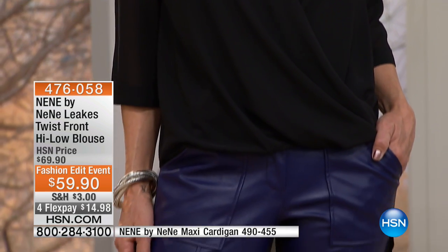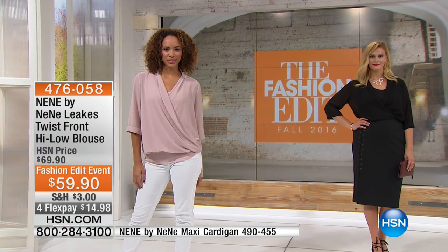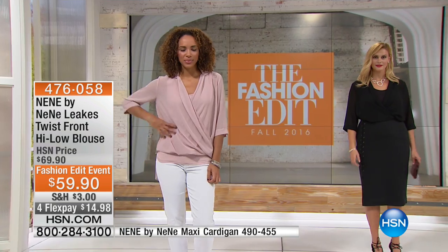If you need help on sizes, you can go to HSN.com and check out the sizing chart, or our customer service reps can help you out as well. Whether you're rocking it with leather pants like Jennifer, wearing it to work tucked into a skirt, or wearing it with your jeans — it's going to work across the board. Our clock is quickly running down — four flex payments of $14.98. Nini, thank you so much! I'm going to sleep but I'm back at 10 a.m., so I'm going to sleep fast and come back. I have an evening show at six o'clock as well, and then I can get on a plane back to New York.